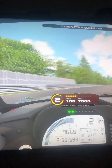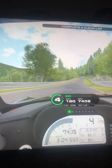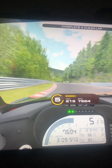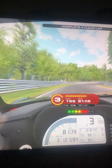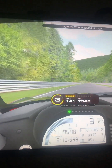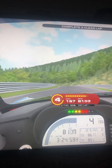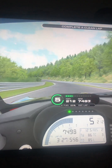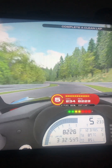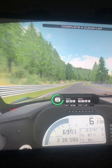Almost done, but we're near here. At the middle of sector 2. There's another long way. There's not much braking here. A clean lap is what I need.